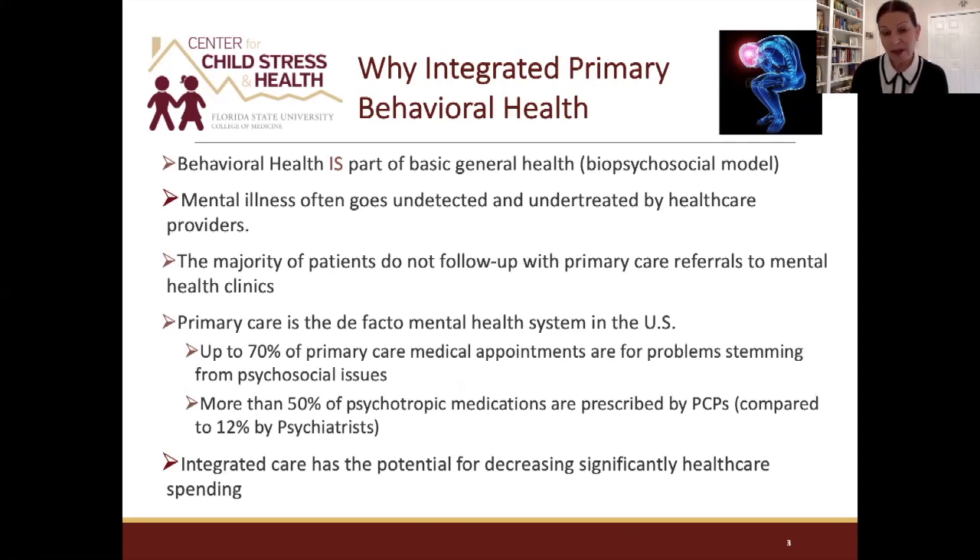Most of you know what integrated primary care health is, but I'd like to briefly review where we are with these terms so that we're all on the same page. Behavioral health is part of general health — we talk about it as a biopsychosocial model. Mental illness, however, even though it's everywhere and certainly present in primary care settings, often goes undetected and undertreated by healthcare providers who may not be well trained to recognize or treat behavioral health conditions.